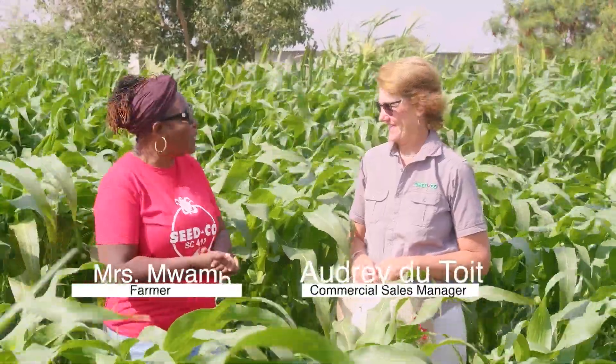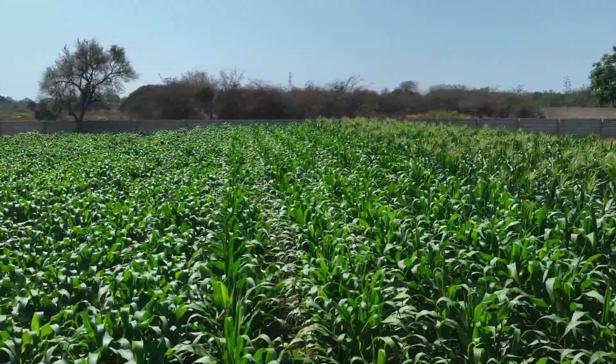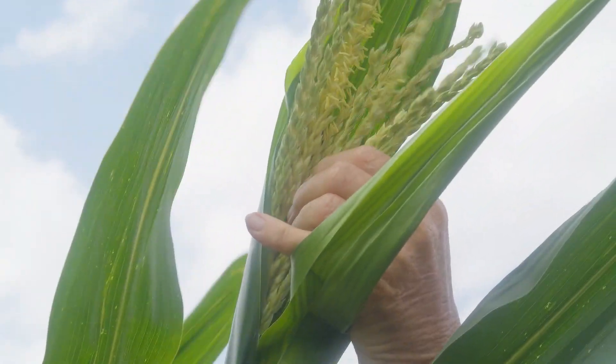We are joined today by Audrey Dutoy to look at crop management at tasseling stage. Audrey, welcome and thank you for joining us. Thank you, Mrs. Mwamba — it's a privilege to be here. It's been so interesting to see the four stages of your crop. Sitco has been very responsive and we hope this series will change people's lives by helping them learn more about crop management. Today we're talking about tasseling.